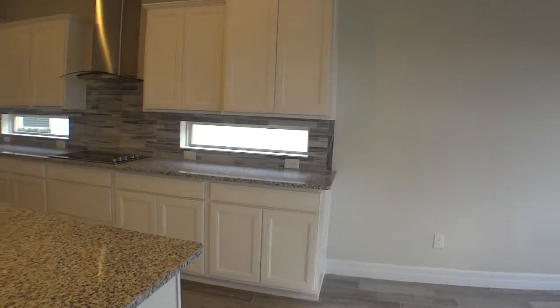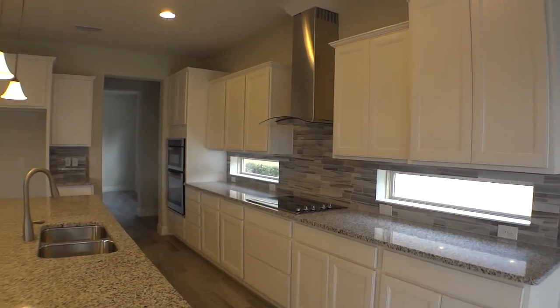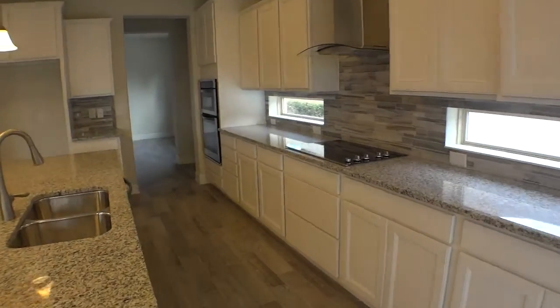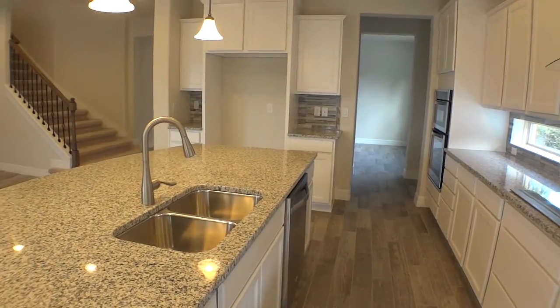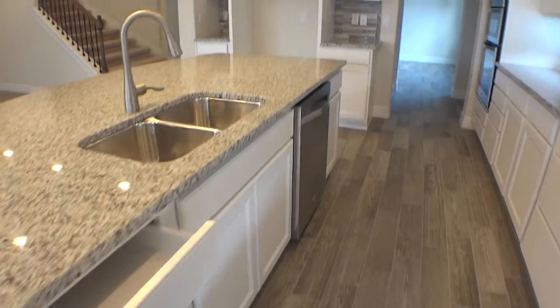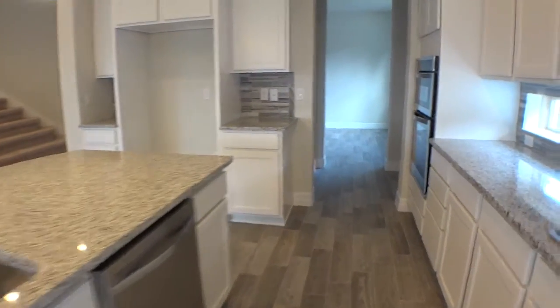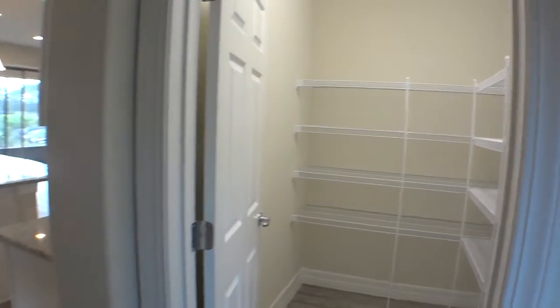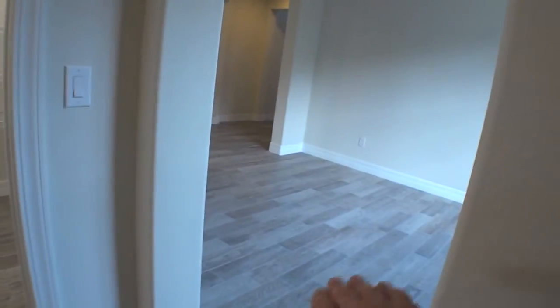Very nice tile, very nice tile backsplash. Granite countertops. Range hood that exhausts to the outside. I love the small windows they've done right there — I've never seen that before in a home, so that's very nice. And the butler's area on the far side over there. Very nice cabinetry. Stainless steel appliances. Very large pantry storage area. And again, that's a direct shot right out to the dining area from the kitchen.